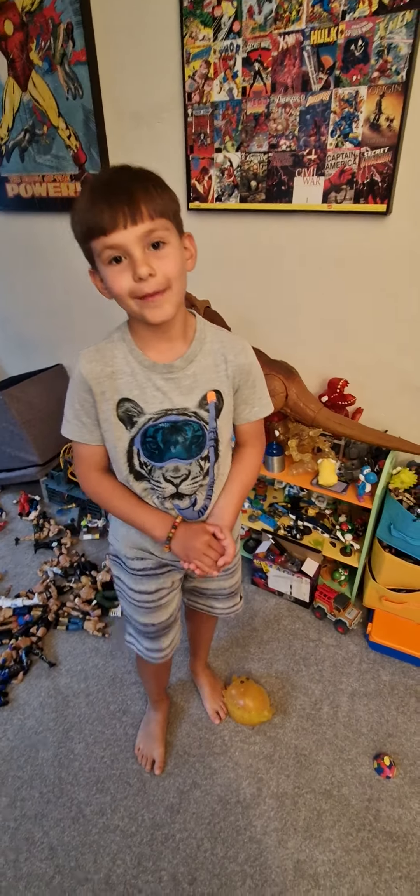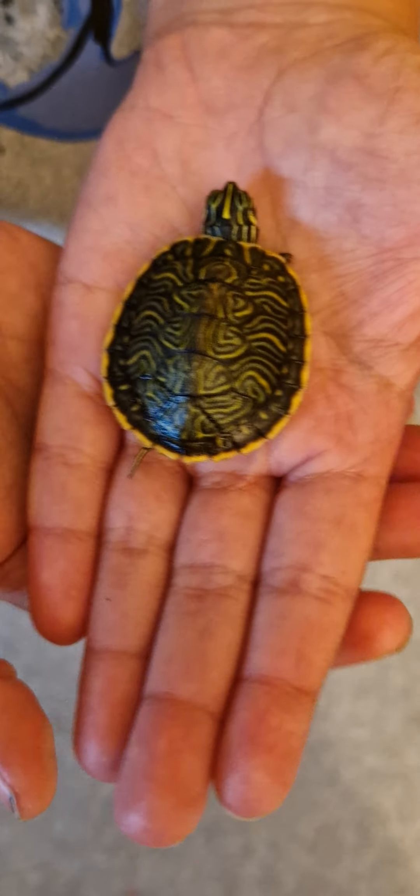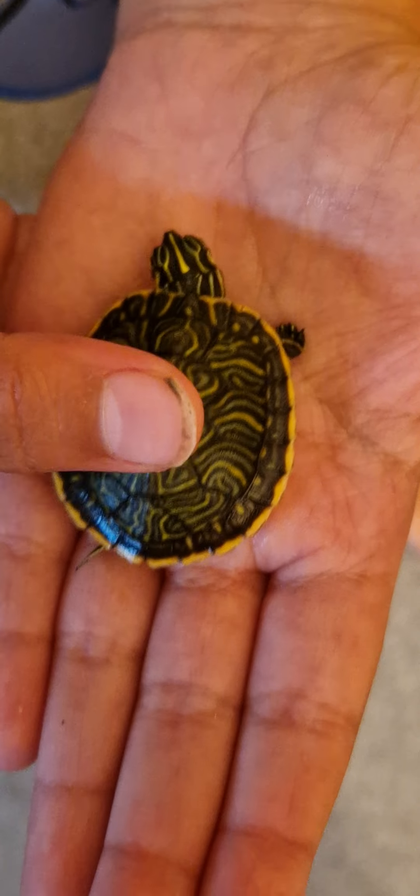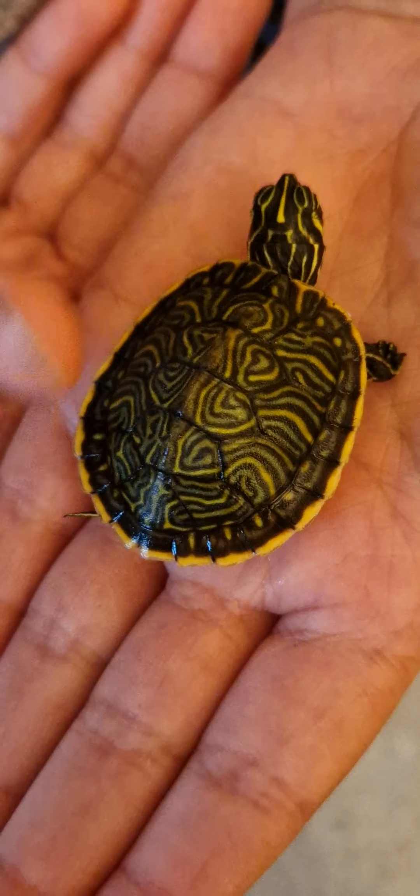So now we've got a turtle. He's a very cute turtle. He has lovely patterns and he really likes swimming, and he only has some little feet.